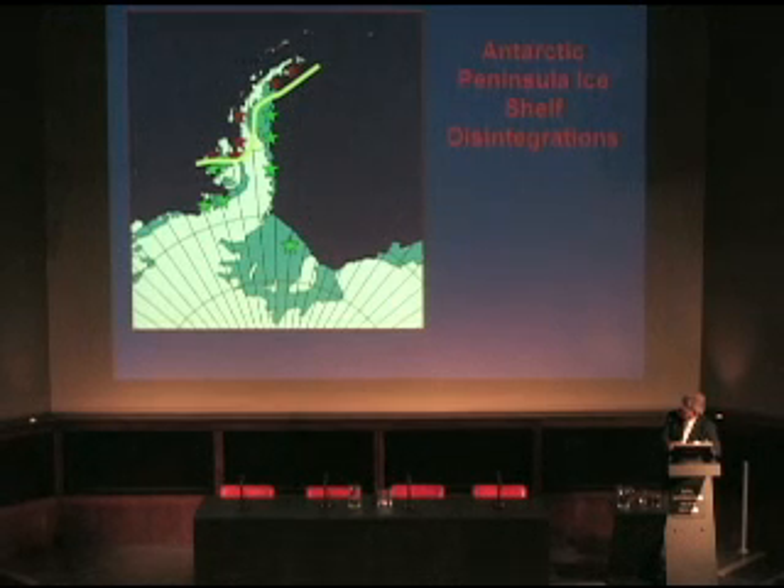Over the last 50 years, that beige line has moved further and further south. However, it still has a long way to go before it reaches the major ice shelves of the Ronnie Filchner. The bulk of the Antarctic ice is well below zero degrees centigrade, so it remains, for now, secure and safe.